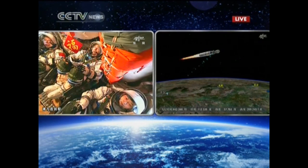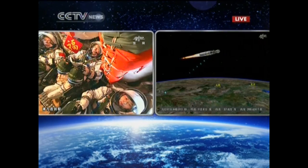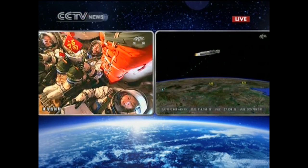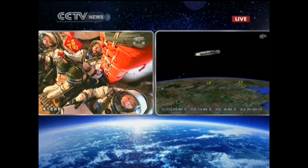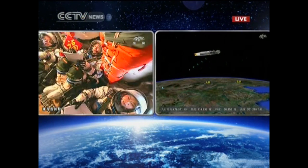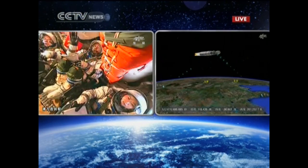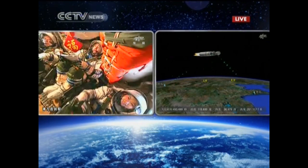It's still above China's mainland. From the two-dimensional ground track we can see that it is in the TTC range of the Weinan ground station. This is video from the main engine of the second stage. The main engine has been shut off. The four vernier engines are still working. At a single moment, there must be two tracking stations at work to monitor its trajectory.